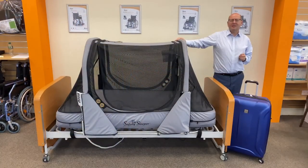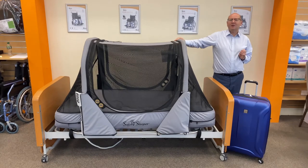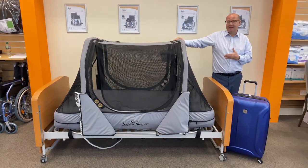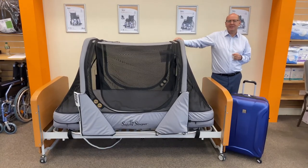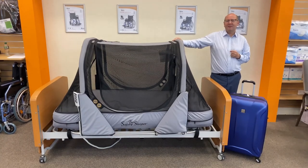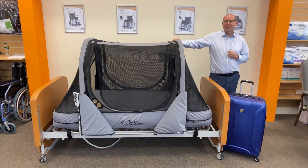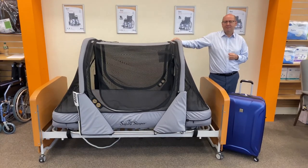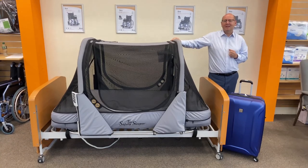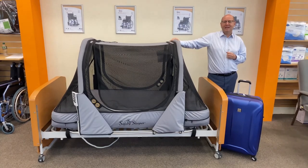The safety sleeper positively changes families' lives for the better. Night time need no longer be a fight. Kids love it because they can sleep soundly, they can relax or withdraw when they need to. Families love it because they no longer have a bedroom that feels institutionalised and they now have the ability to travel or overnight with grandparents. But the most important feature is the ability to allow everyone to sleep and be refreshed for the challenges of the day ahead.